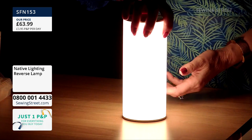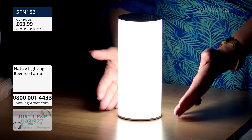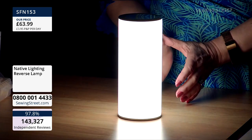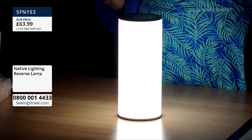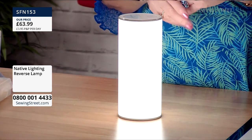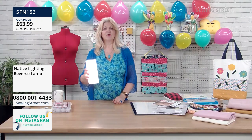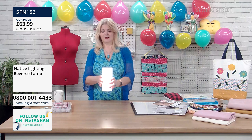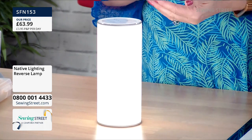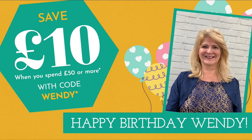If I turn it this way, it becomes like a daylight — so this is great for your crafting. It's just a small area, so it's not going to distract. If you're sitting doing a little bit of crafting when your hubby is watching TV, you're not going to distract him. Great little nightlight for the children's room, in the bathroom, or if you take it into a cupboard where you need to see. So don't forget today, if you spend more than £50, you get £10 off and go into that free draw and you get a picture of me.